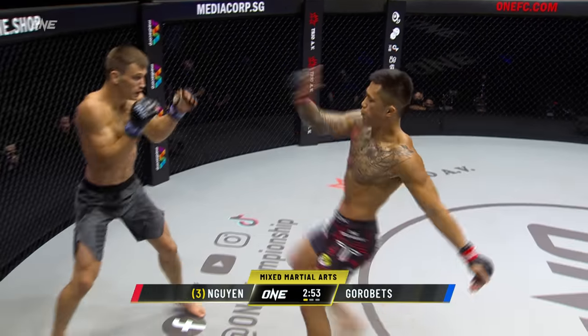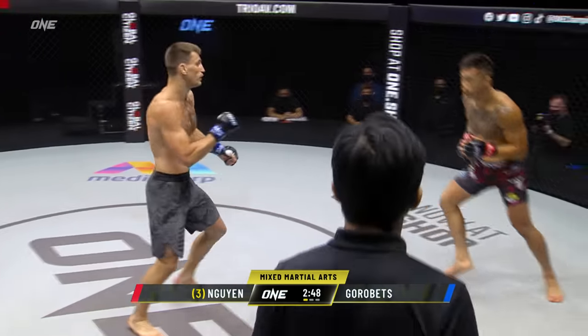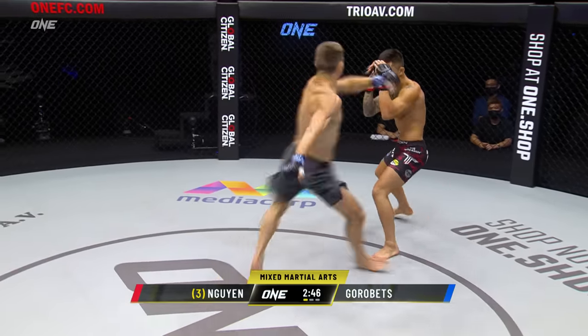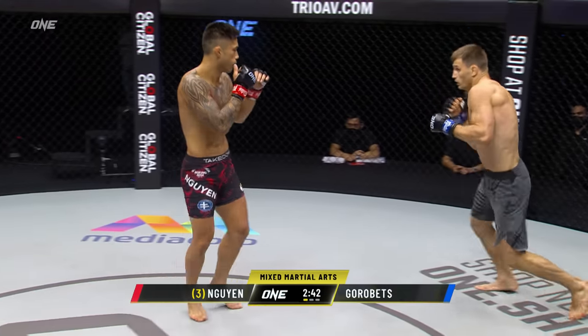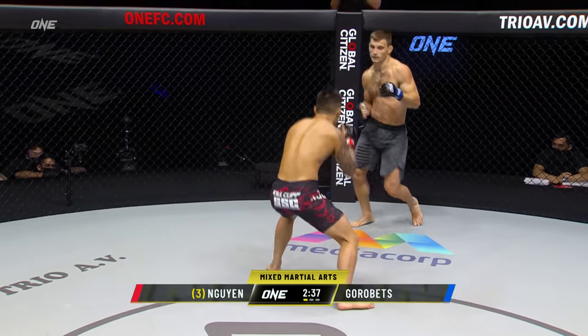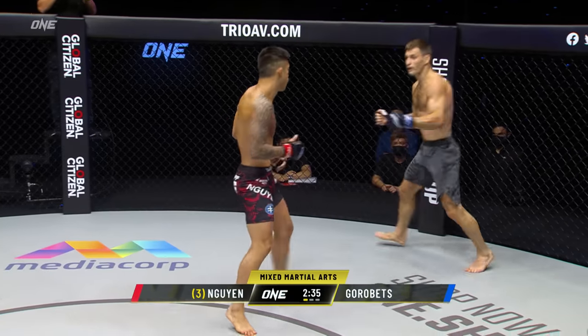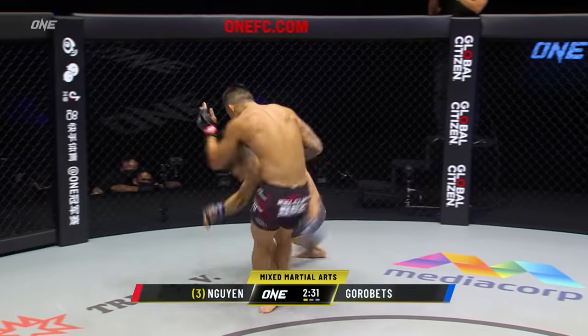Wide stance again on Kirill Gorobetz. High kick from Nguyen. Uppercut from Gorobetz — Nguyen saw it coming. Roundhouse kick off the left leg from the Ukrainian. Continues to circle away from that right hand. We haven't really seen Marty go for it yet, really load up the overhand right.